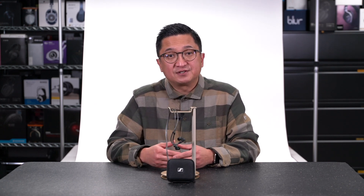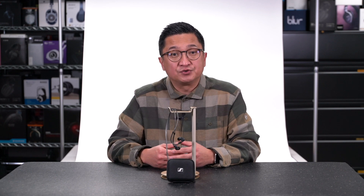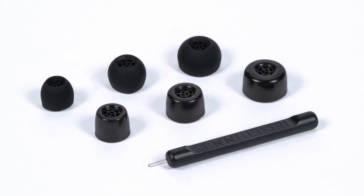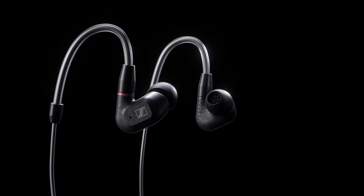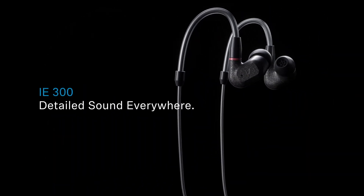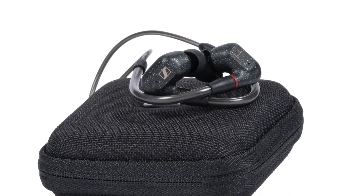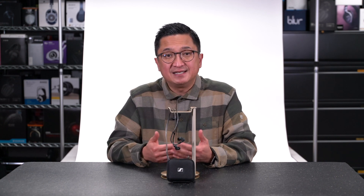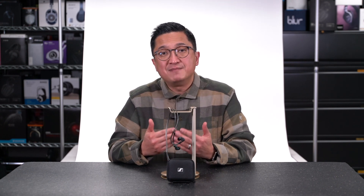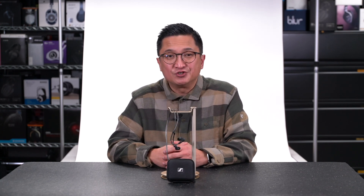Sennheiser will offer balanced cables with 2.5mm and 4.4mm connectors as optional accessories, and the IE300 also comes with an ear tip kit and a very nice compact carrying case. The Sennheiser IE300 retails for right around $300 US or €300. At its price, it represents very strong value with a resolving, reference-type tonal balance within my definition of neutral and exceedingly low THD. I've been waiting for this one, and it certainly exceeded my expectations. The IE300 gives me tremendous confidence that Sennheiser's legacy as an audiophile headphone maker is secure for a long time to come.